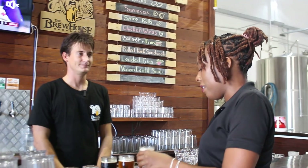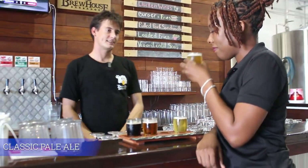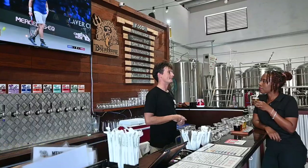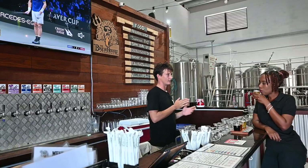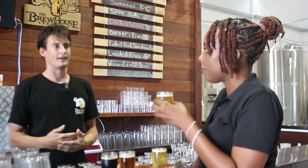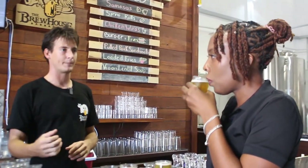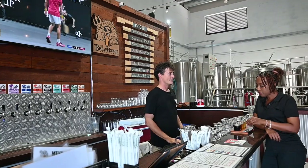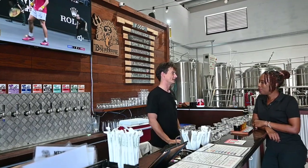And now pale ale. Why pale ale? Pale ale is classic in the fact that it is a standard ale beer. It usually has very few hops, very few malts, and it's just a simple — I want to grab a quick pint of beer — and it's something that's always classic and has a very memorable flavor and taste to it.